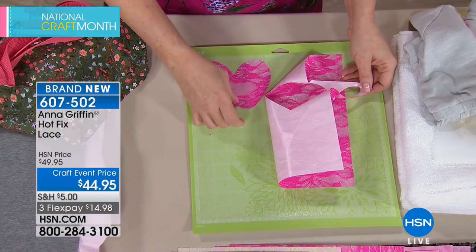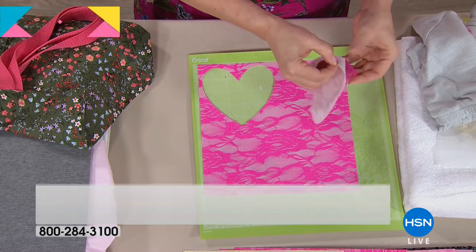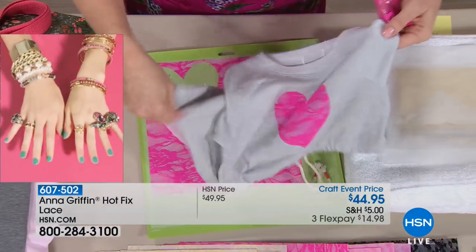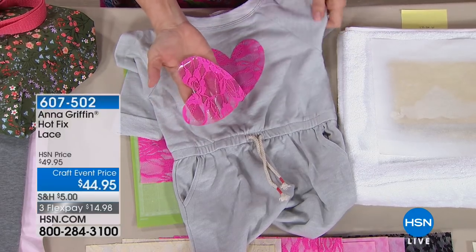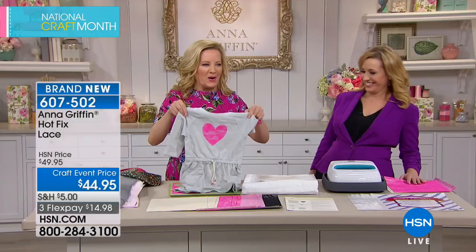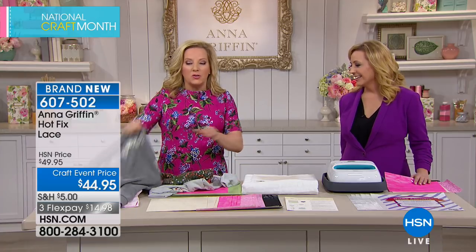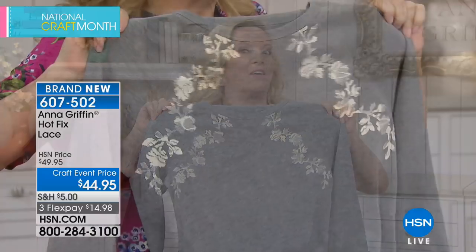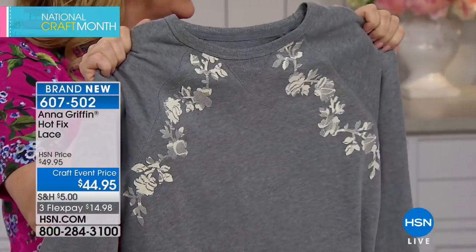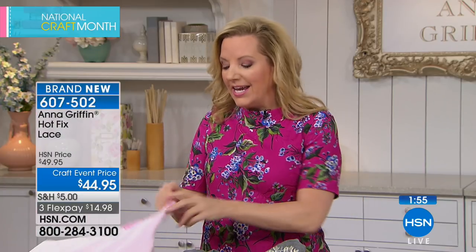The lace iron-on is being applied to a little romper. Everywhere you look, expensive fashion pieces are already embellished with lace — you can recreate that look with hot-fix lace and the Cricut Easy Press. One tip: cut the shadow layer of your Cricut designs rather than the most intricate cuts when using lace — use the bigger, bolder images for best results when ironing on.